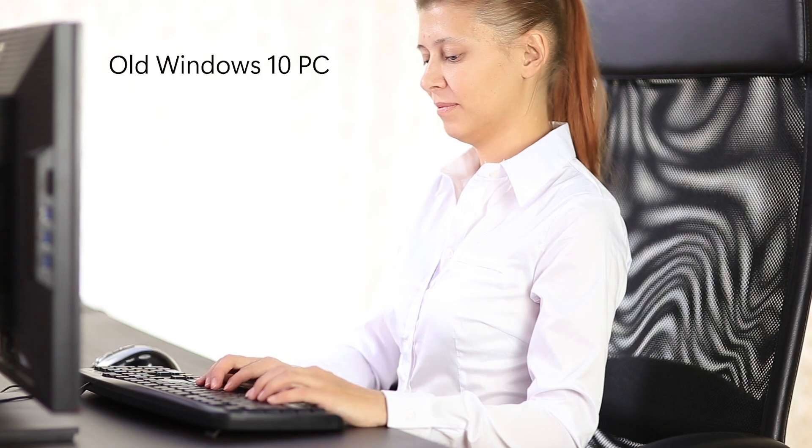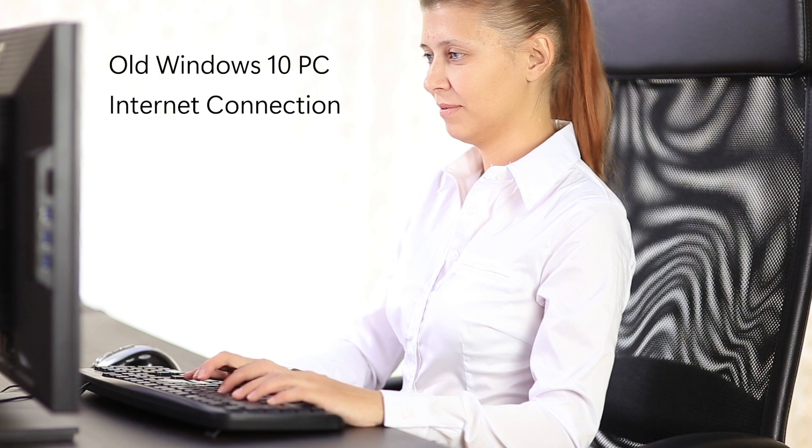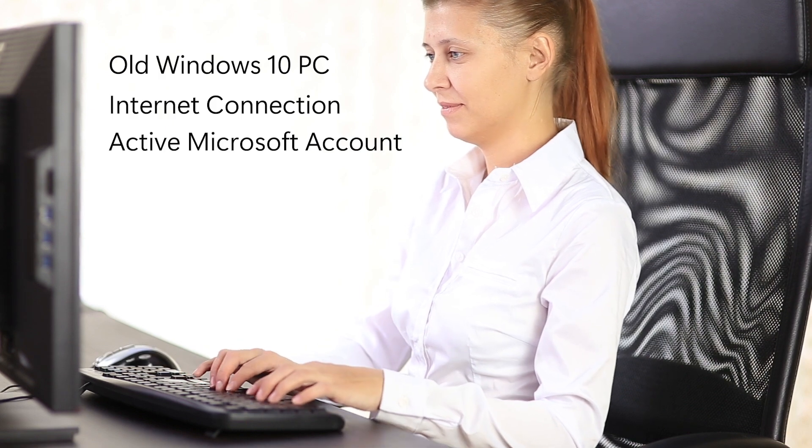With Windows Backup, you use cloud storage provided by OneDrive to transfer all of your old data to your new PC. Here's what you need to get started: your old PC, an internet connection, and a Microsoft account that you remember the password to.